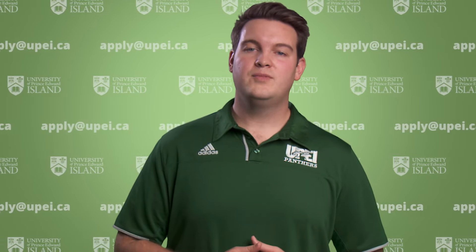We will continue to monitor the situation and follow CPHO guidelines. If you're watching this video premiere on Friday we have advisors in the chat who are willing to answer all of your questions. If you're watching this video later you can email us at apply@upei.ca.